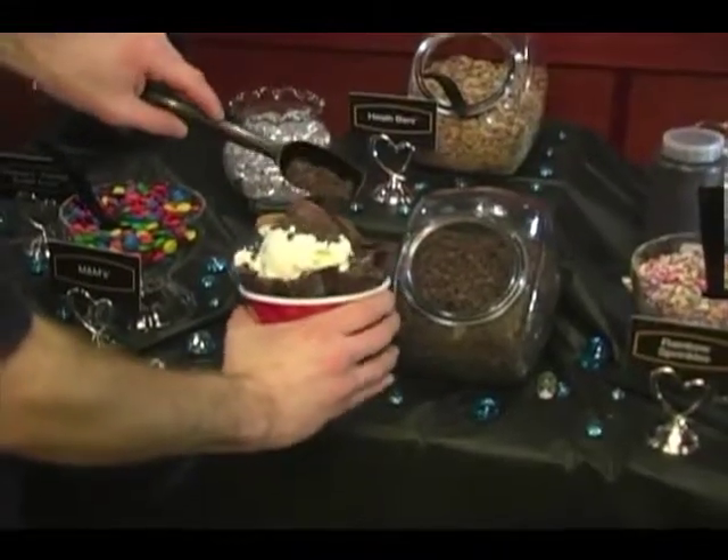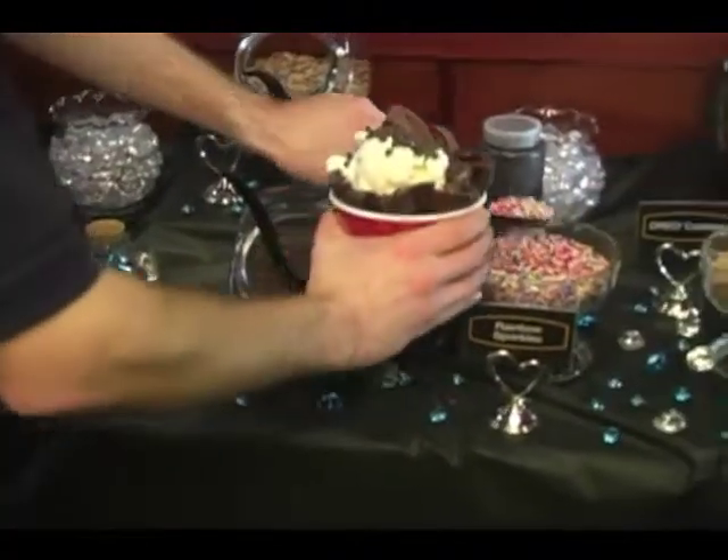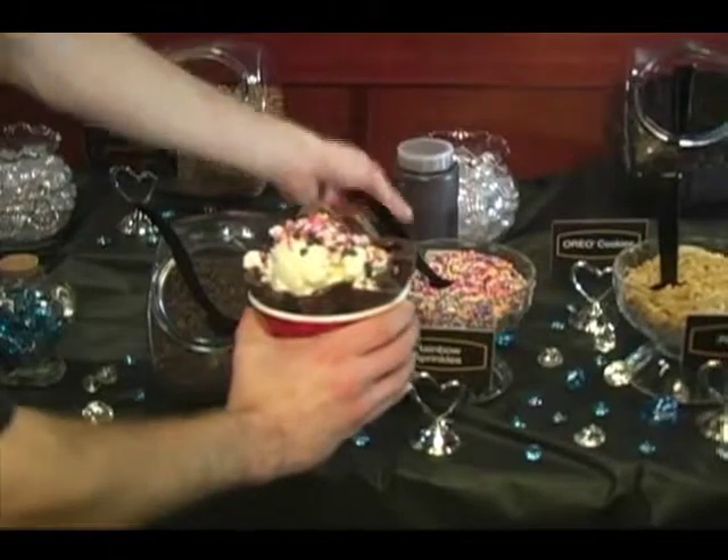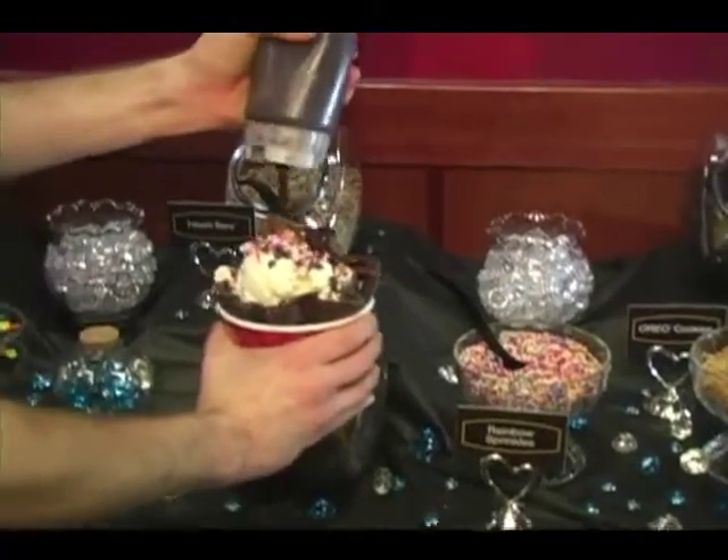We come out, we set up, we offer full service and self-service sundae bars, and then we come back and do the cleanup and tear down.